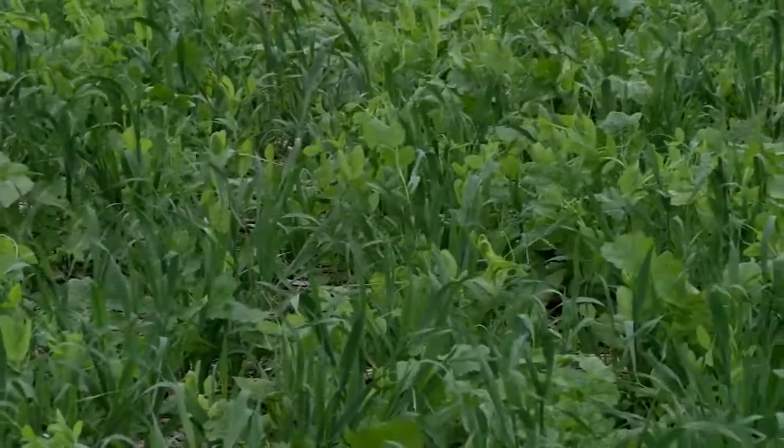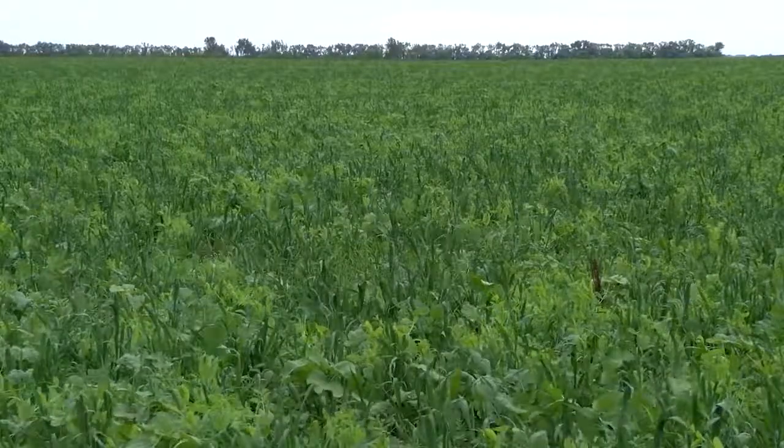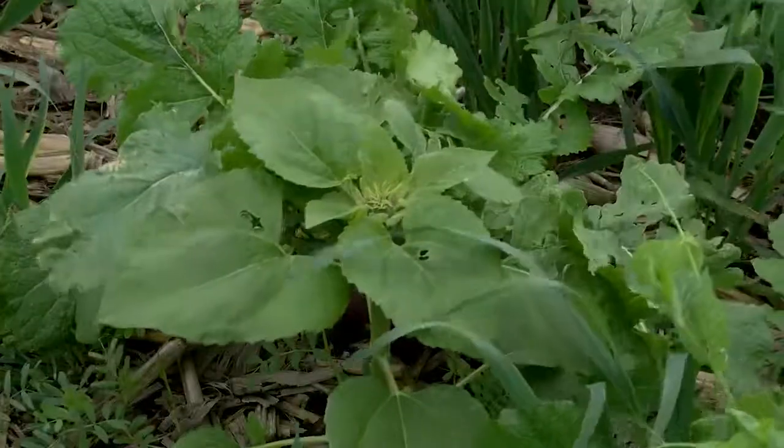In this first field, we have a diverse mix of cover crops that were seeded on prevent plant — sunflowers, peas, radish and turnips. I see some oats out here as well. And that all is working together to help build the soil and prepare it for next year's crop.